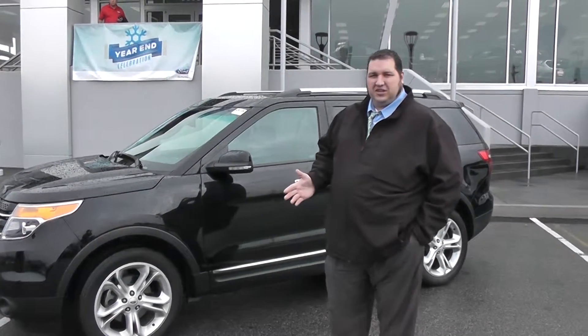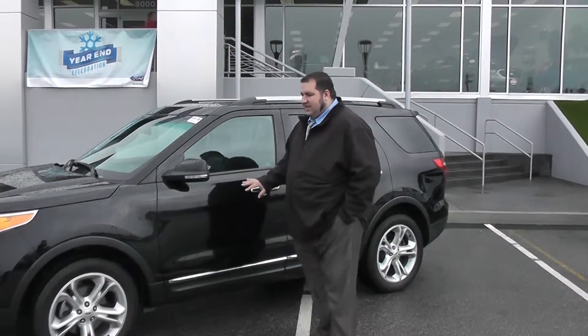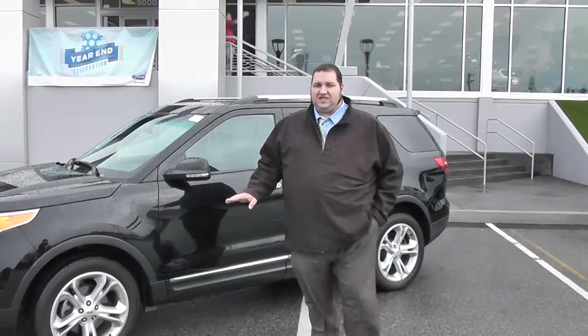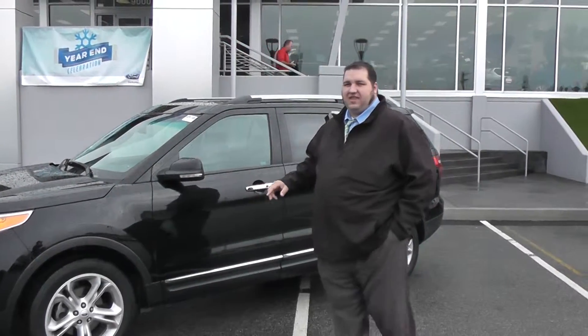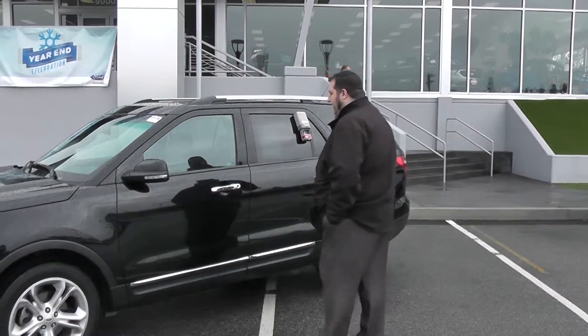I don't know if you need a tow package or not — you and I haven't had the opportunity to talk yet. But leather seating, climate controlled seating — not just heated, so it's heated and cooled seating. It's got the Sony audio system, MyFord Touch with navigation, climate control, the whole bit.